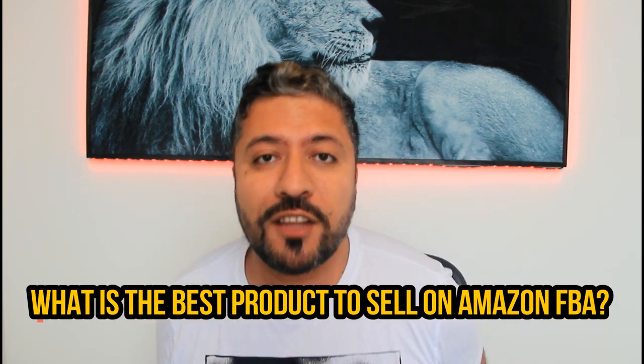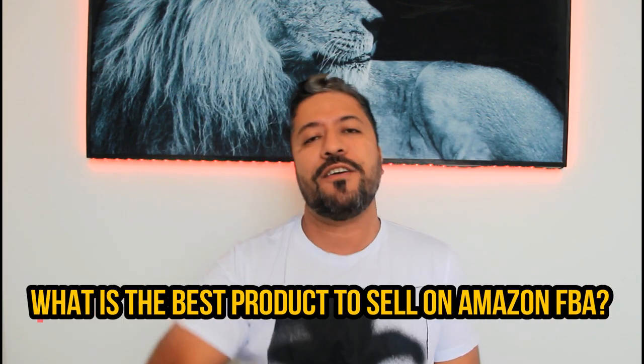What is the best profitable product on Amazon that you can sell? If you want to know the answer, watch this video because I'm gonna tell you guys some things that are gonna blow your mind away. Let's get right into it.